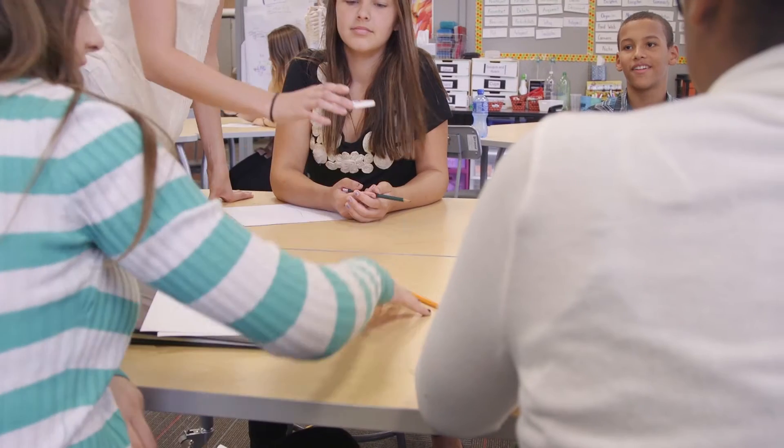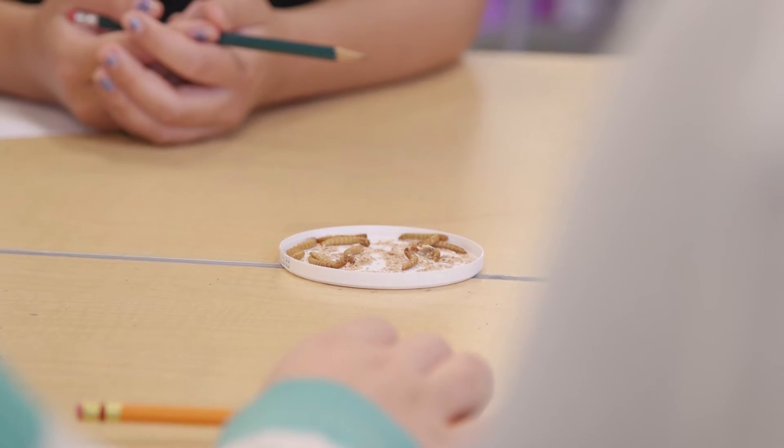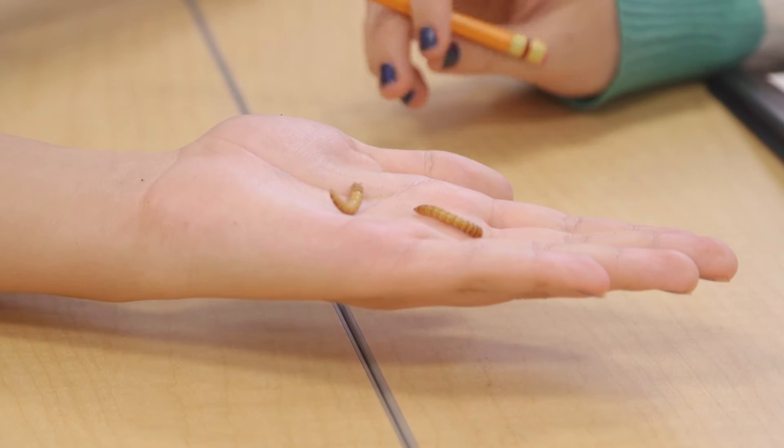Claire's module does a great job of hooking students to the project. We're going to hand out these very creepy crawly things and you are going to take down some notes. We're going to draw on our previous science knowledge. And of course the students were everywhere between disgusted, amazed, curious, and maybe slightly knowledgeable based on past experience. But that provided a foundation of experience for them to do their research from.